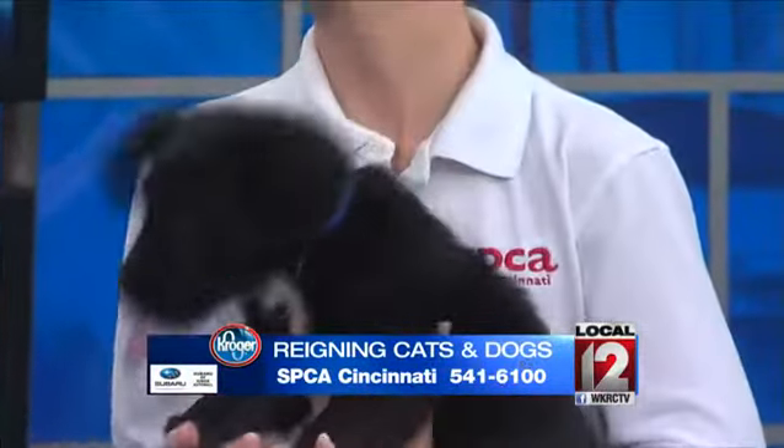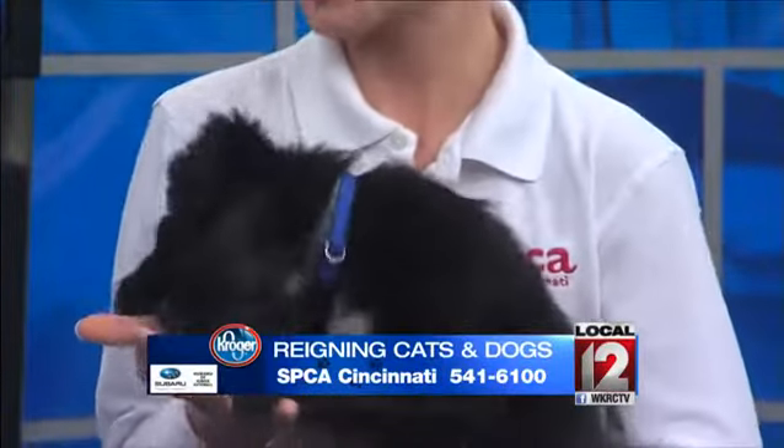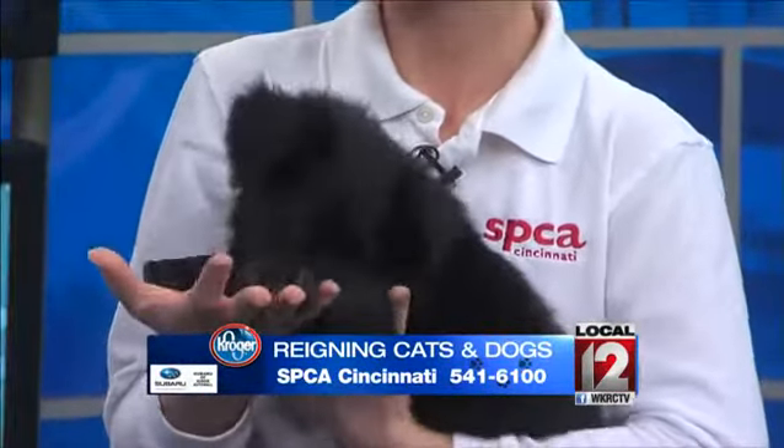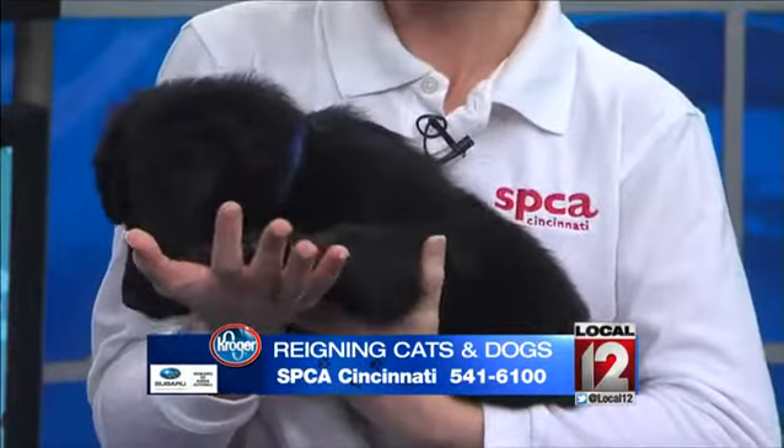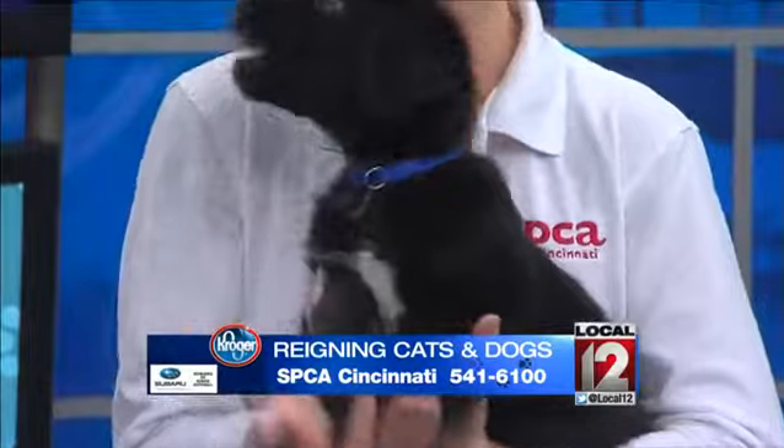It has been a really fun morning for sure. He's ready to go — he goes up for adoption day at noon at our Sharonville location.